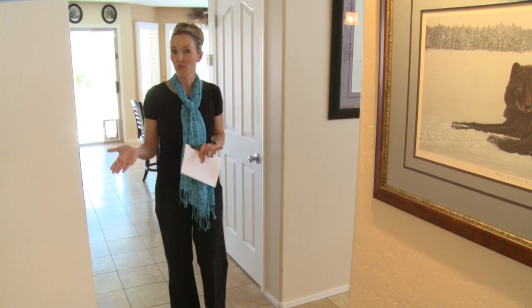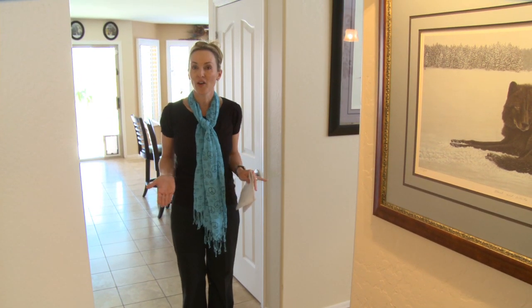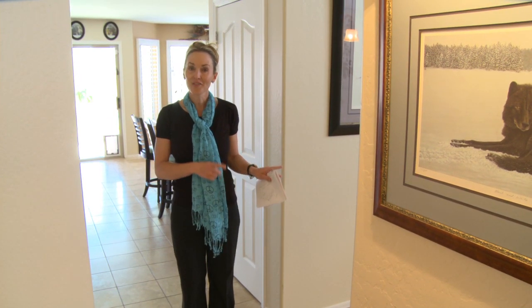Completing the lower level is a guest room with full bath, three-car oversized garage, and convenient laundry room.